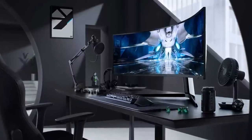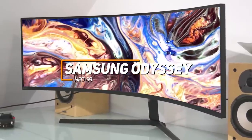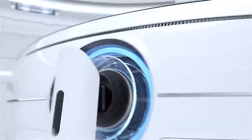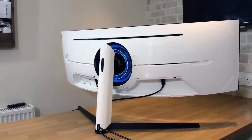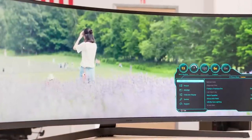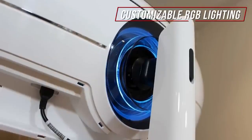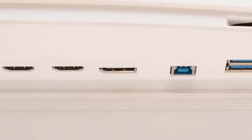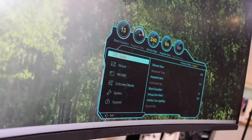The Samsung Odyssey Neo G9 checks the boxes for excellent picture quality, a fast refresh rate, and ample screen space, and it's my choice as the best ultra-wide gaming monitor in 2023. It's larger and heavier than the other models, so it's not suitable for smaller desks, but it comes with customizable RGB lighting and a 240Hz refresh rate for a competitive edge. The port selection includes two USB-A ports, a USB-B cable for pass-through, two HDMI 2.1 ports, and a DisplayPort. The OSD combination pad lets you adjust picture settings and program three buttons with game-specific profiles.